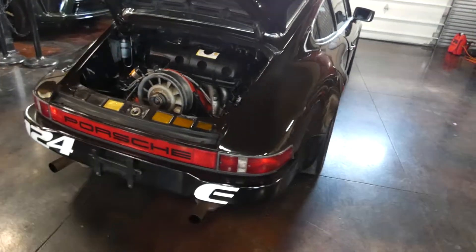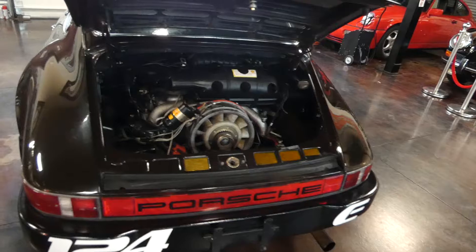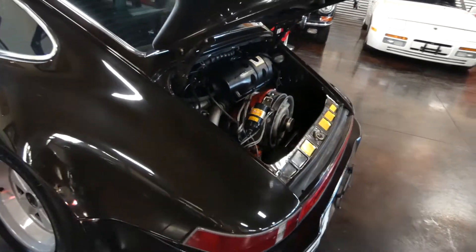We've got all the records, all the receipts for all the work that's been done on this. The engine was rebuilt with 113,000 miles on it.